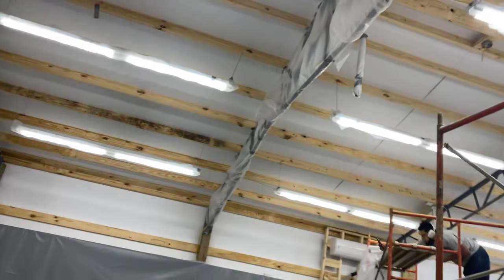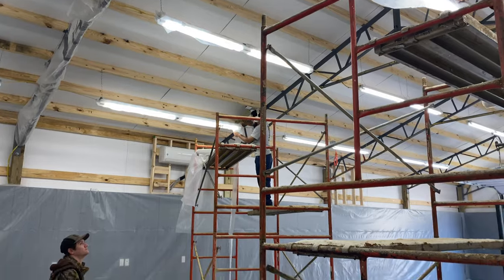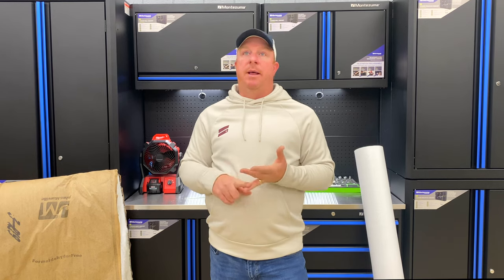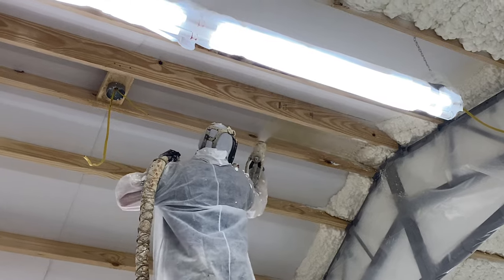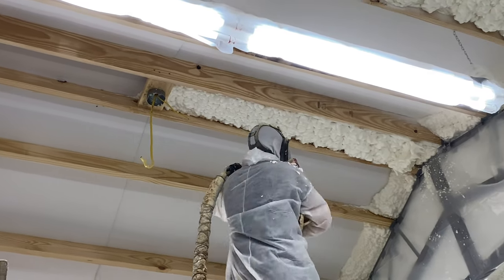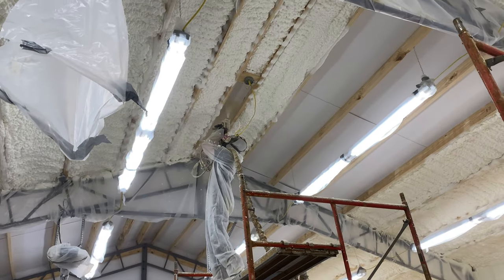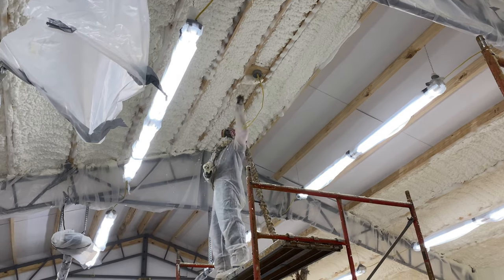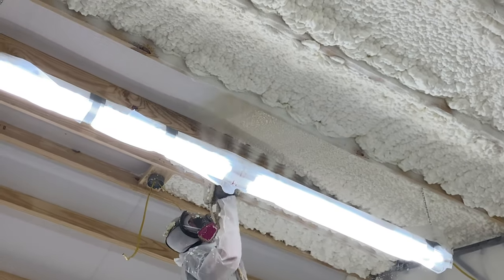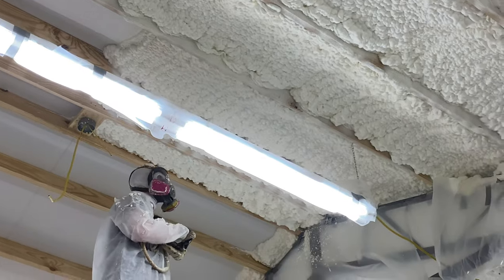Everything in the building will be covered completely in plastic — nothing exposed — because even the little bit of mist from the spray is like paint and will move wherever the drafts are. We wrapped the beams, lights, the floor, the walls, everything, and taped it all off with duct tape to protect from overspray. I decided to leave my foam exposed, so you can see the spray marks, and my intention is to eventually paint it all flat black, but that's down the road since so much money has gone in up to this point.